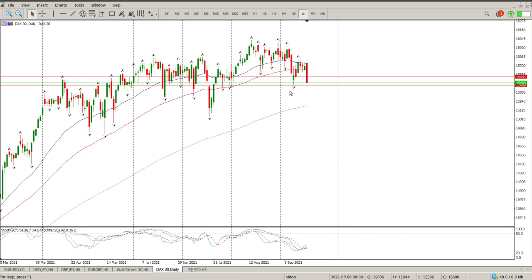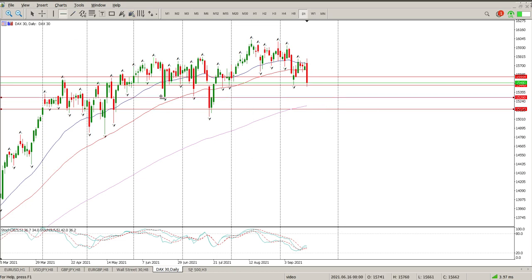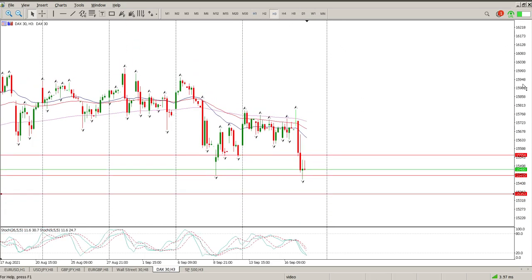So I suspect we're more than likely looking for that area of support, and that's 2% down, so that would definitely be one area. The other area is going to be in amongst these inside tails here, and that's 15,353. Most of last week was a bit of a shambles, and it was only really Friday where we got this bit of a sell-off happening.